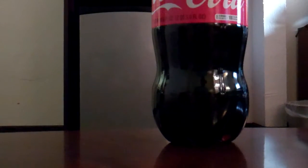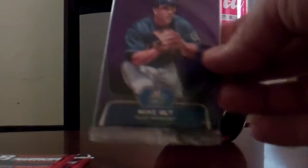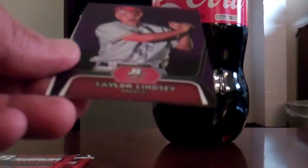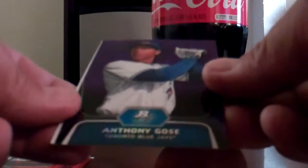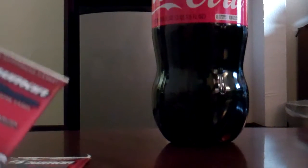This has three purple refractors and three four-card packs of Platinum. So we'll do the purples first. There's Mike Oaltz on top, Taylor Lindsey, and Anthony Goss. There's a purple and a 'do not steal this rack from Walmart' insert.